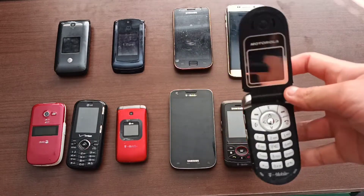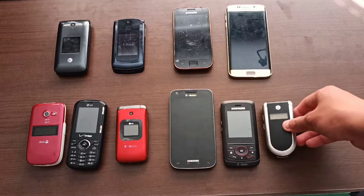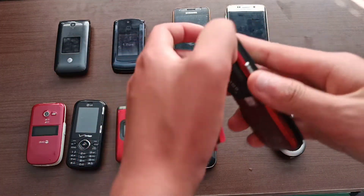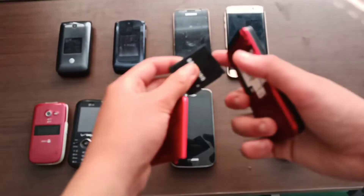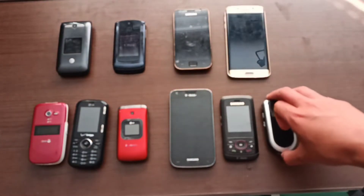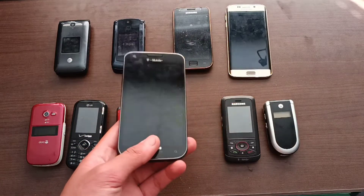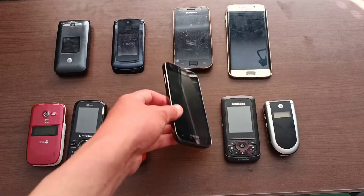First up is this Motorola V180. I charged it and it just didn't do anything, like the other V180 I found in the past — I think it was over two years ago. Next is this Samsung SGH T729. I don't know if it works because it also uses that same proprietary Samsung charger I always find with these phones. Next is the Samsung Galaxy S2 on T-Mobile. I charged this overnight and it sadly didn't show any signs of life. The motherboard might be dead, or maybe the battery itself is just stone dead — I have no idea.